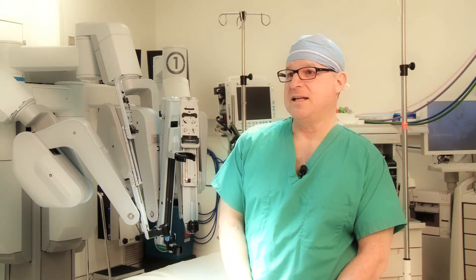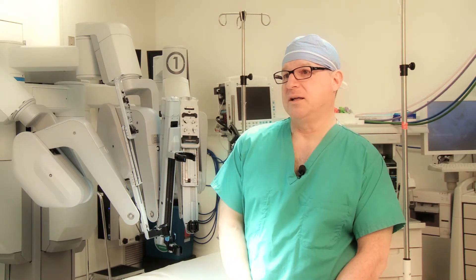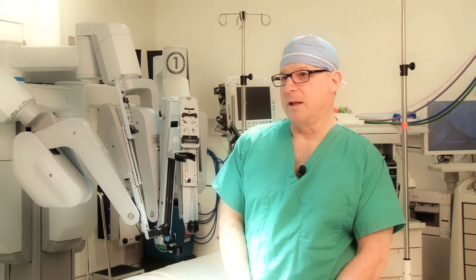In the late 1980s, we evolved into a multiport laparoscopic, or minimally invasive, way of removing the gallbladder.